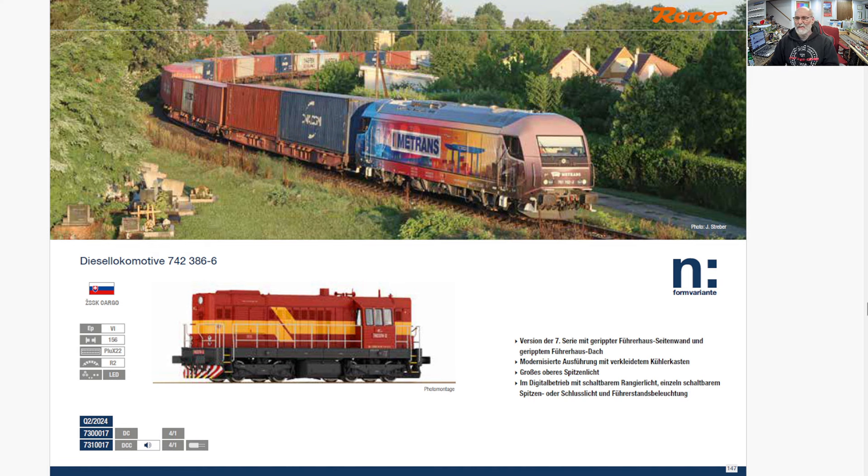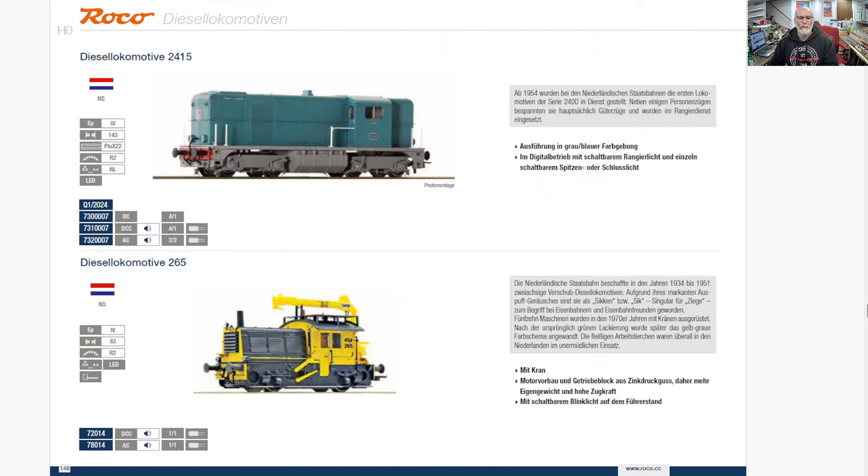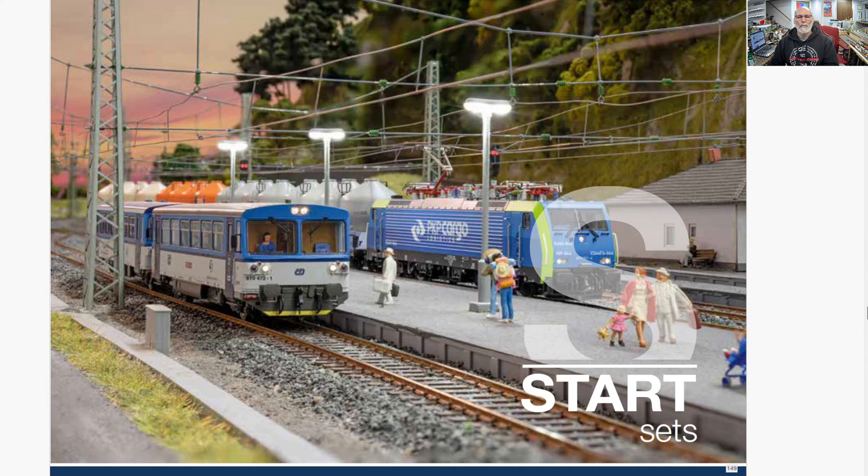Another Slovakian little shunter — an 080. And then a couple of Dutch little guys, little diesel service locomotives. And then your startup sets.